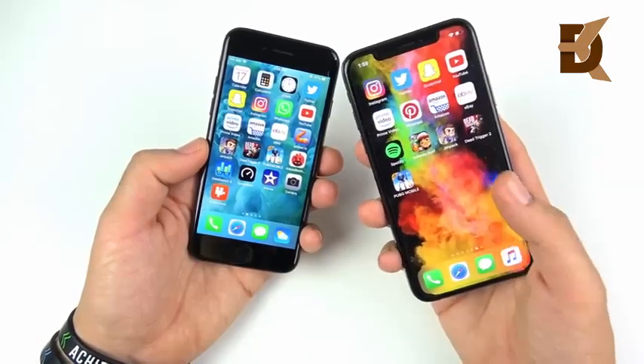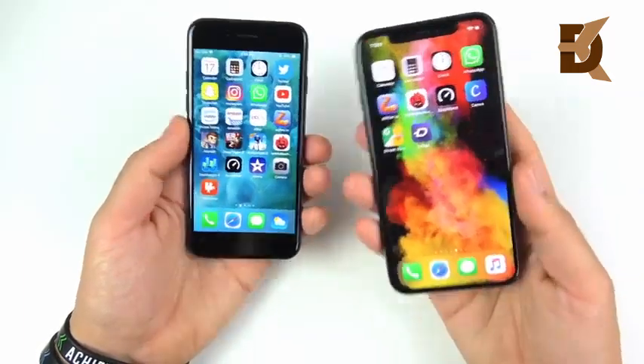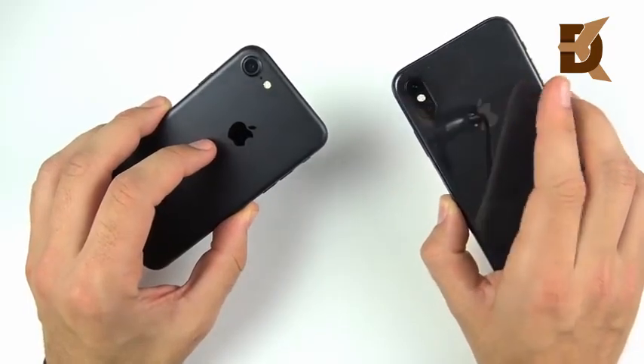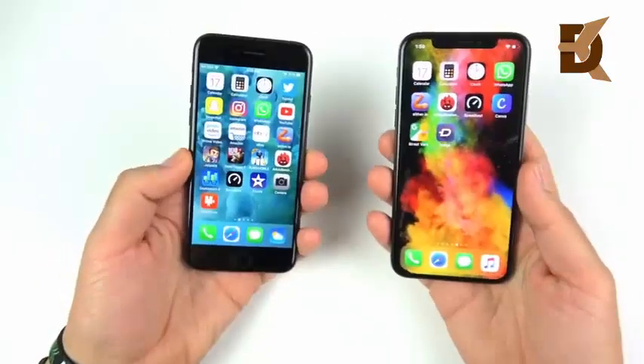The XS will game significantly better and handle things like iMovie rendering — tasks that really push the processor to the max. That's it for me: iPhone 7 versus iPhone XS. Let me know your thoughts — are you picking up a 7 or a XS? Do you have a 7 and did you upgrade? Please share your experience.